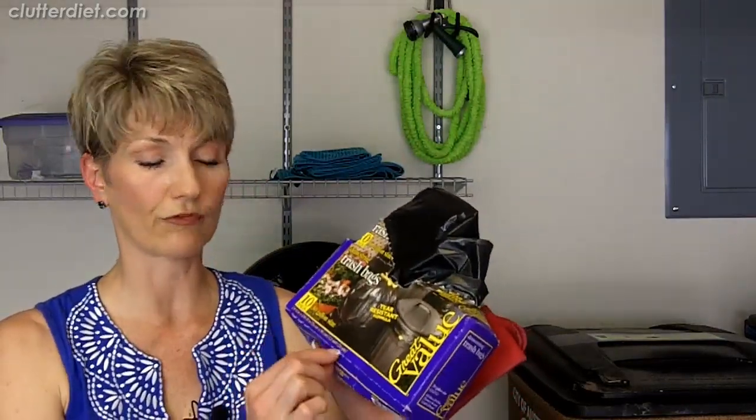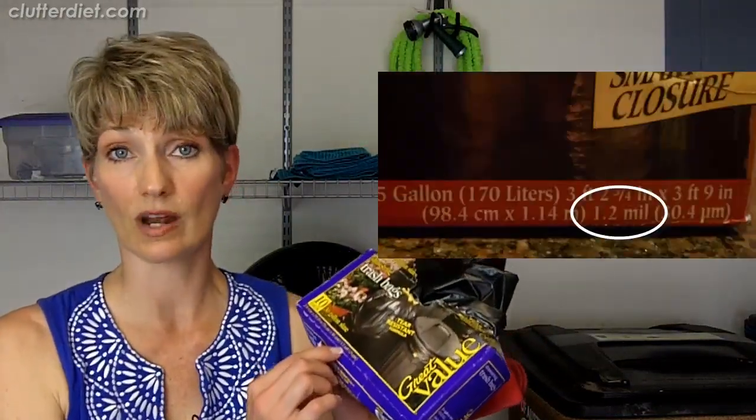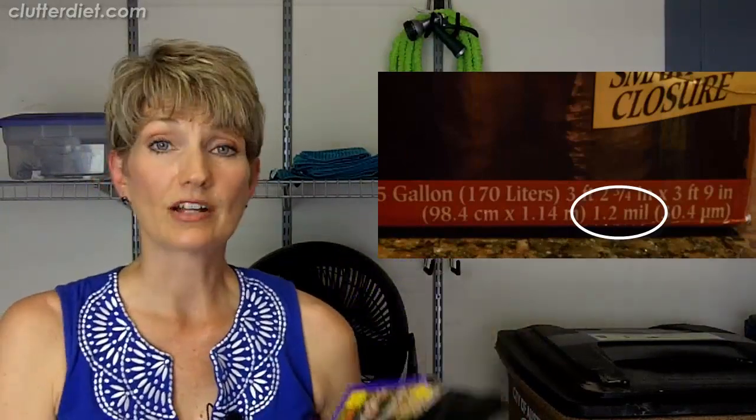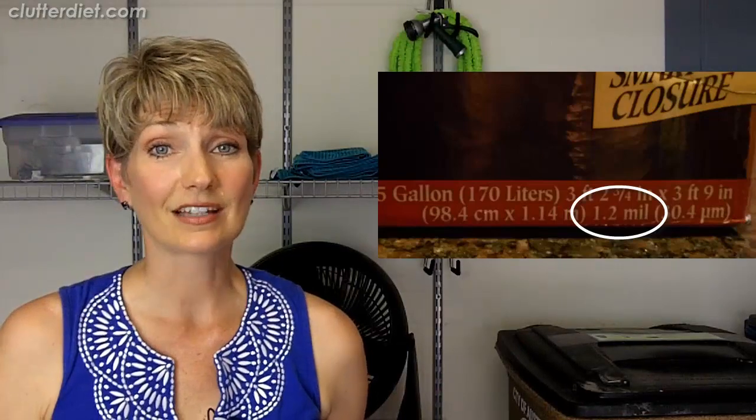I want to make a specific point about trash bags. It doesn't really matter what brand you get, but look at the label in the fine print and see how many mil of thickness the bags are. Look for at least 1.1 mil. If the trash bags you're using are not thick enough, they are going to break — and that's going to make you even more miserable when you're already tired, sweaty, and grumpy. So don't do that to yourself.